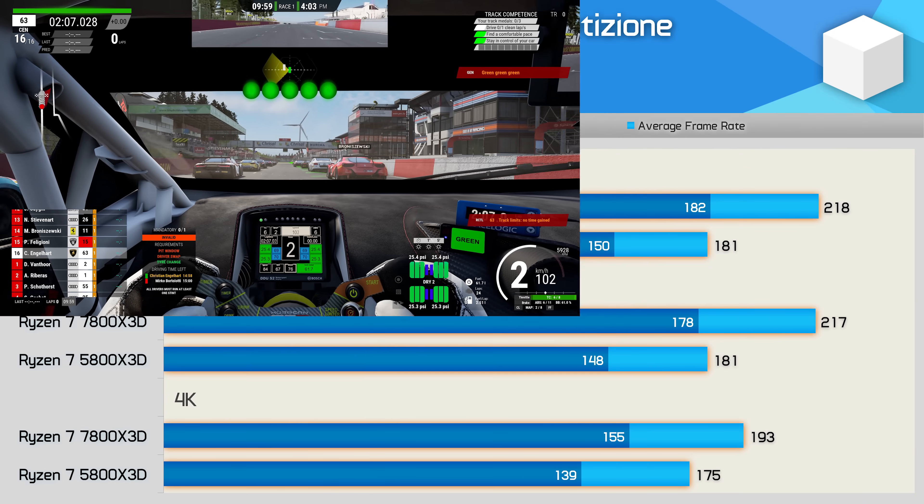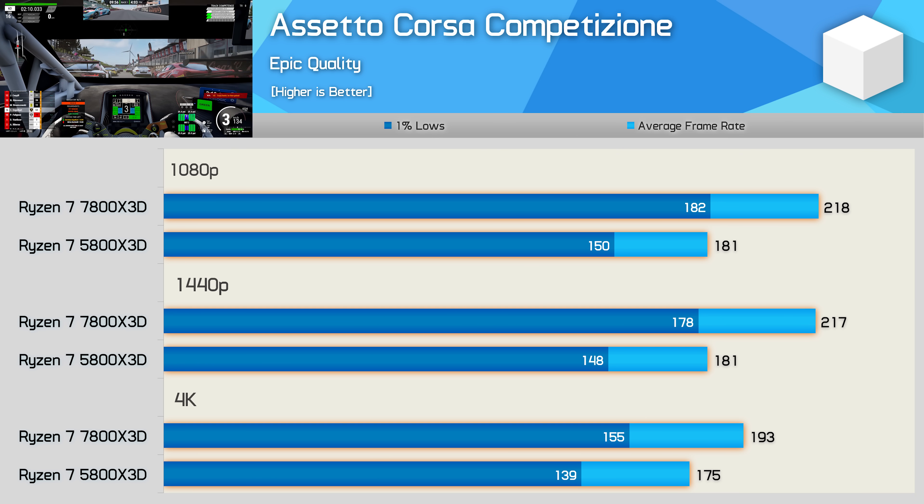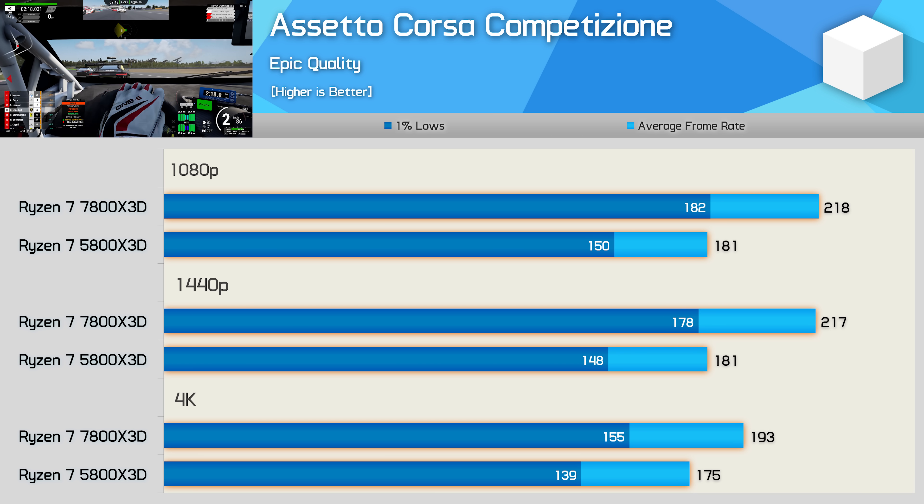The 5800X 3D has previously proven to be a beast in Assetto Corsa Competizione, and although performance is heavily CPU limited even with epic quality settings, we're still looking at 181fps at 1080p and 1440p. The 7800X 3D was around 20% faster, and even 10% faster at 4K.